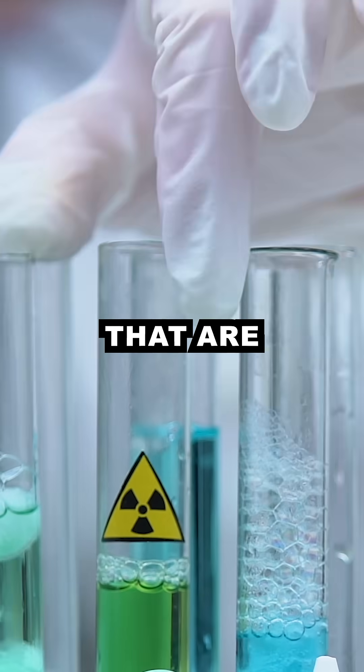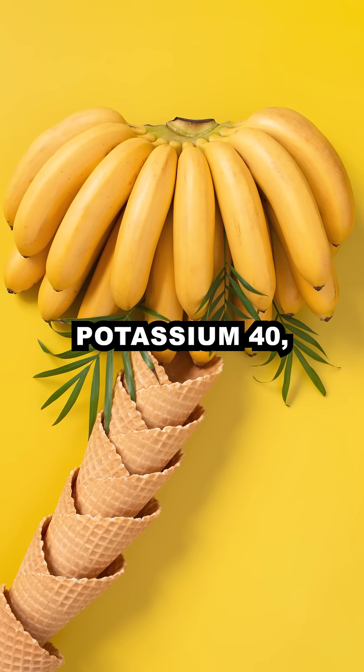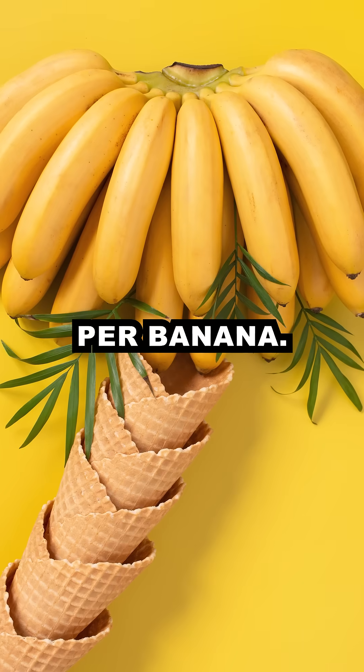Here are the 10 everyday items that are actually radioactive. Number 1: bananas contain potassium-40, a radioactive isotope. Radiation level: 0.1 microsieverts per banana.